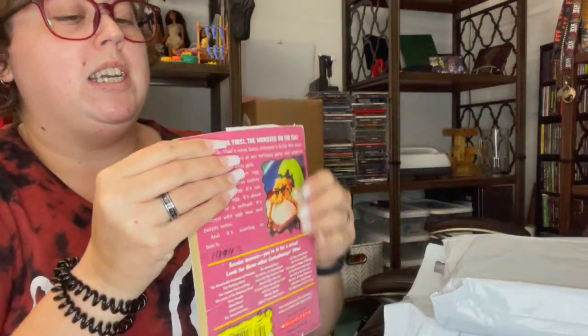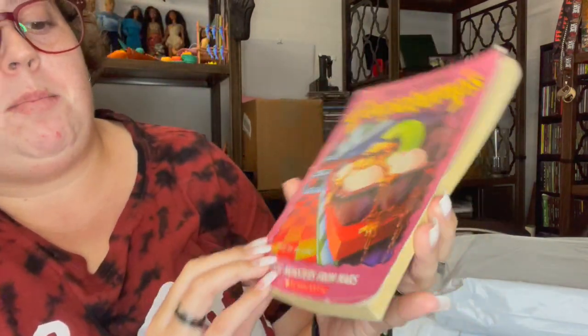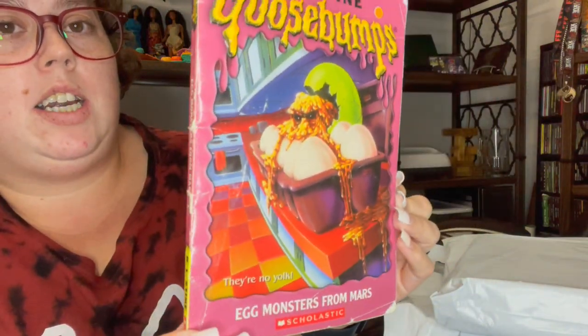This one is an old one and also a really rare one that I have tried thrifting for and could not find. But it is Egg Monster from Mars — it is very rare.